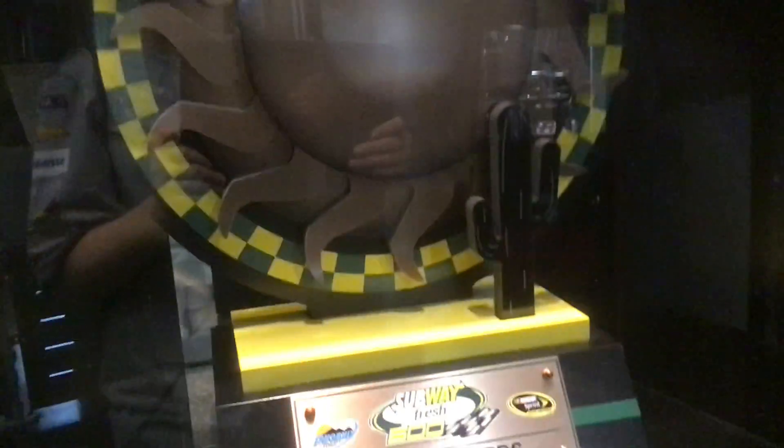Then we have a lot of trophies — the Winston, Noble, 1998 winner. That's a good looking trophy. I've never seen this trophy before, but I like it a lot.